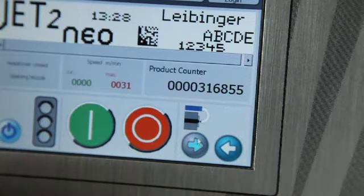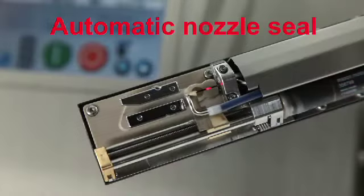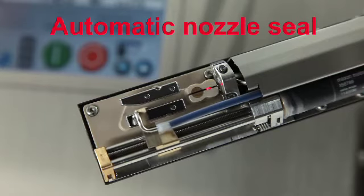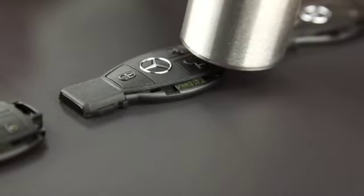Great performance, small dimensions — the print head guarantees continuous uptime by means of the automatic nozzle seal. The fully automatic Leibinger nozzle seal guarantees a simple, immediate restart even after long shutdown periods.